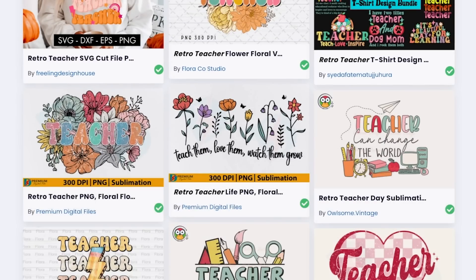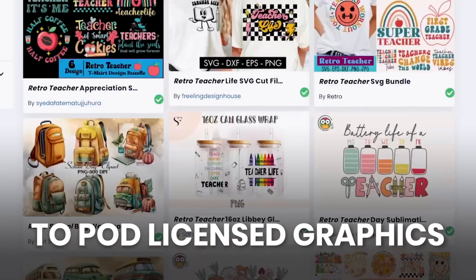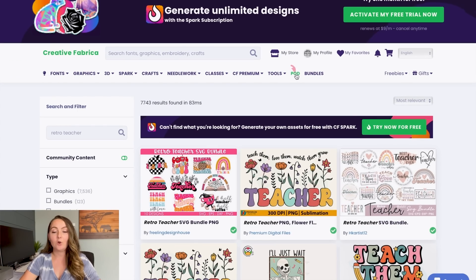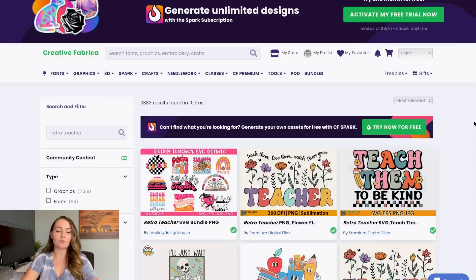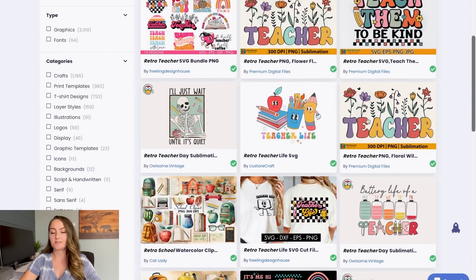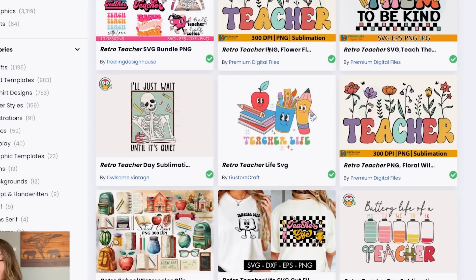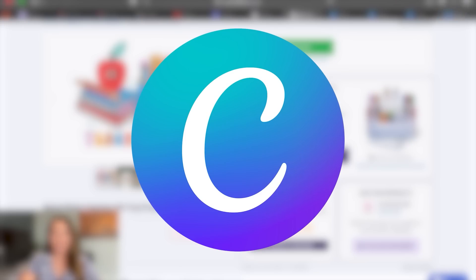Creative Fabrica is a great website where you pay a small subscription fee to get unlimited access to print-on-demand licensed graphics. You can search for things here or come right to this POD tab, which only shows items that are good for print on demand. So you can type in something like 'retro teacher' and find different graphics to use. For this tutorial I'm going to use this graphic right here — I don't want to use the words 'teacher life' so I'll show you how to delete those. Click download and then upload it to Canva.